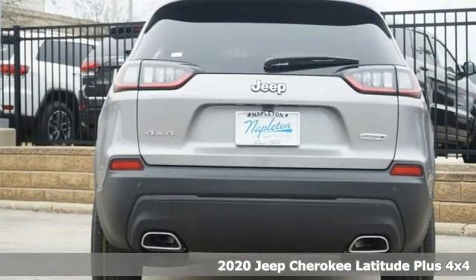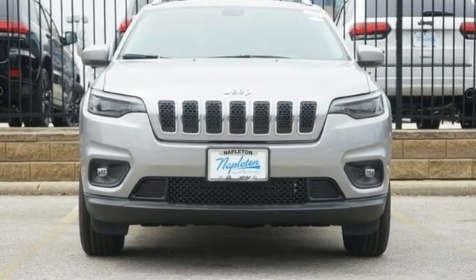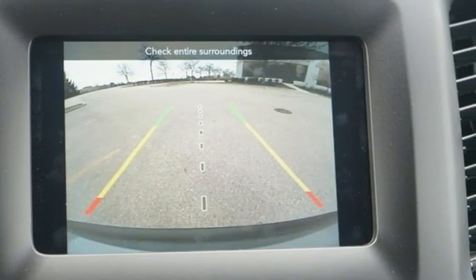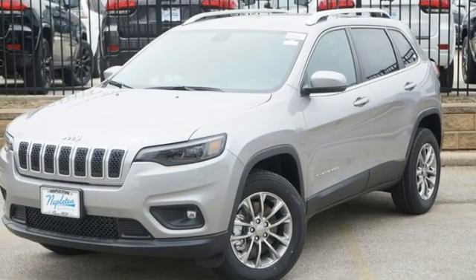V6 engine, heated steering wheel, streaming audio, rear parking sensors, front heated bucket seats, doors and push-button start proximity key, AM-FM satellite radio, active grille shutters, wireless phone connectivity, and automatic transmission.